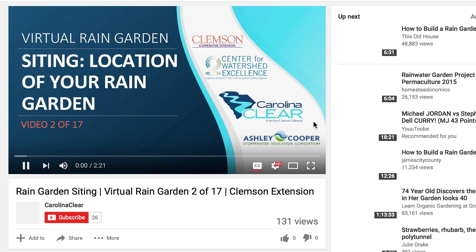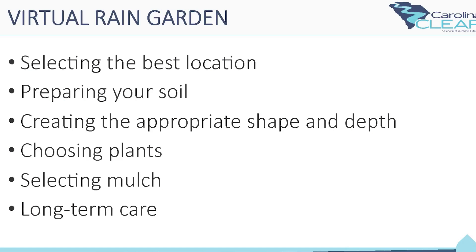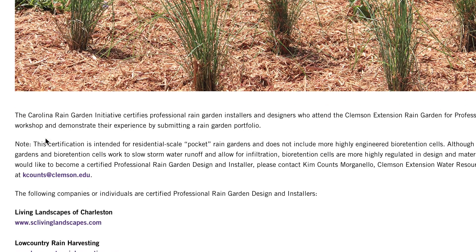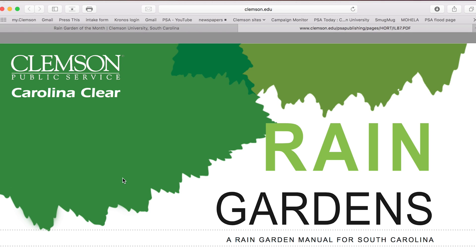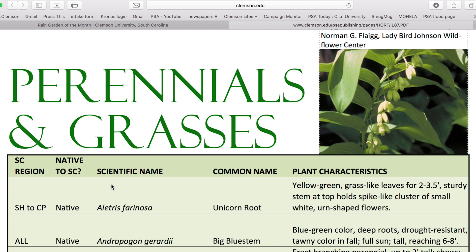If you would like to identify a professional to install one for you, our rain garden professional certification program will help to direct you to those individuals. There's also our South Carolina Rain Garden Manual linked on the website, as well as the Carolina Yards plant database, which will help you identify what plants might work best in your rain garden.